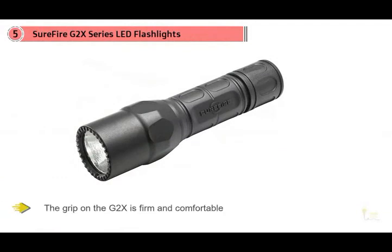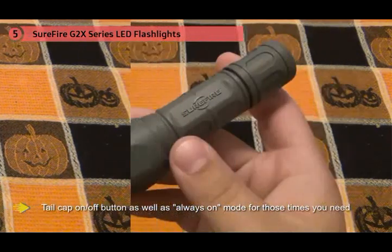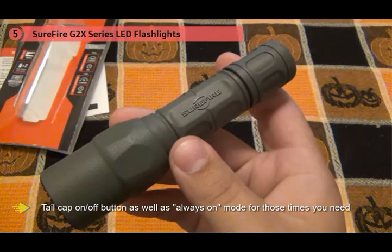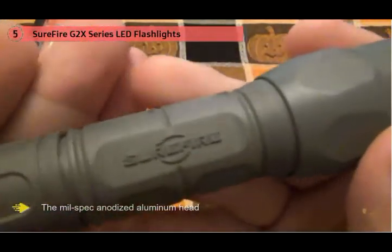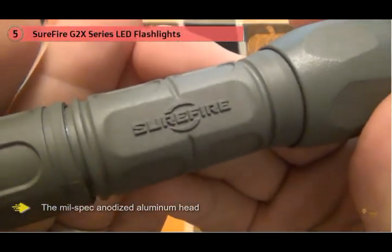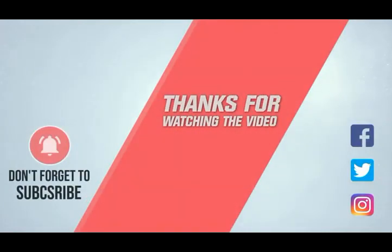The overall size is compact enough to fit comfortably in the pocket of your tactical hiking pants. The G2X also features a tail-cap on/off button as well as an always-on mode for times you need uninterrupted light on a perp or emergency situation. The mil-spec anodized aluminum head is tough as nails. For more details, click the link in the description.